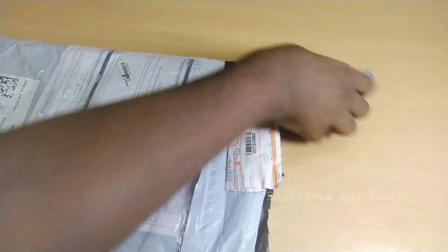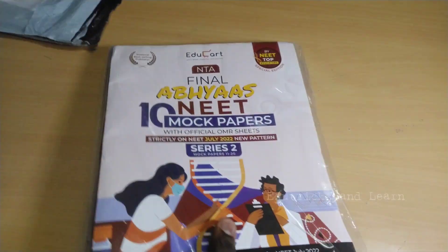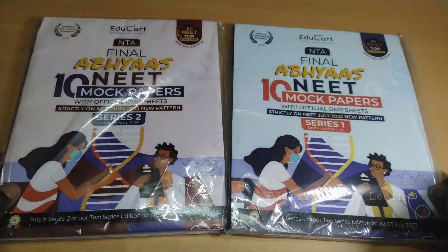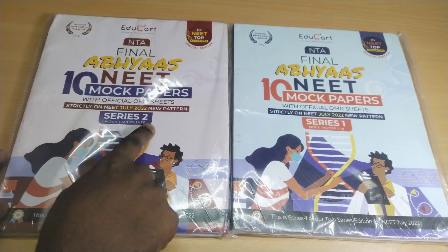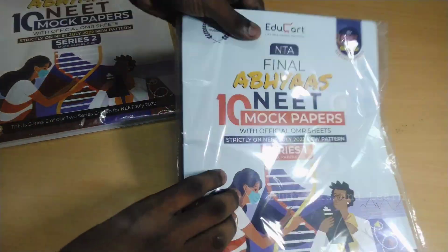I just ordered this new type of NEET mock test papers from EduCard. It is a paper type of book. This is the EduCard NTA Final Abhyas NEET Mock Test Paper. There are two series — Series 1 and Series 2. Series 1 has 10 papers and Series 2 has another 10 papers.